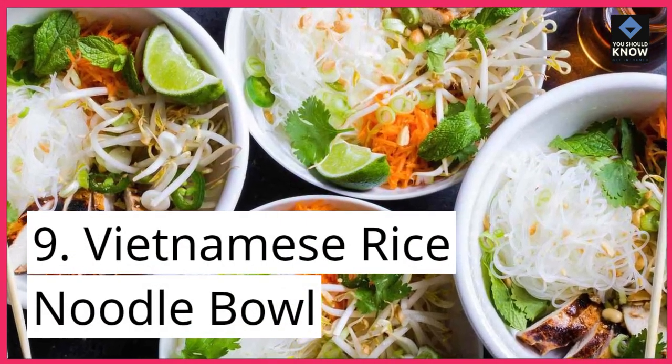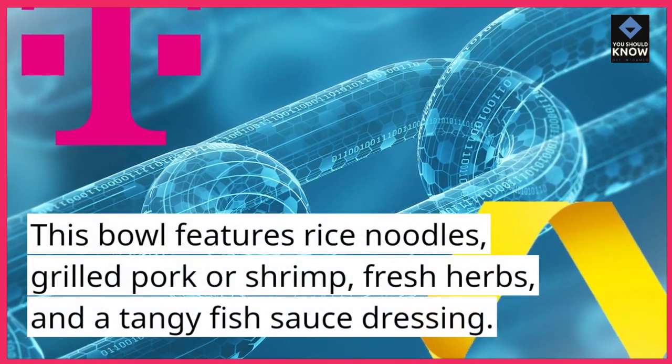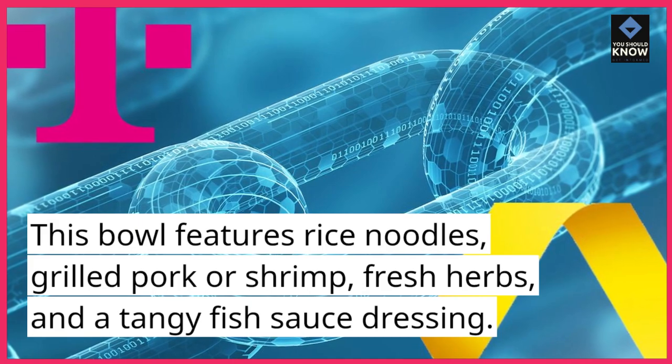9. Vietnamese Rice Noodle Bowl. This bowl features rice noodles, grilled pork or shrimp, fresh herbs, and a tangy fish sauce dressing.